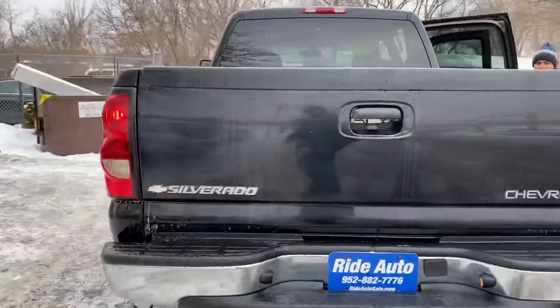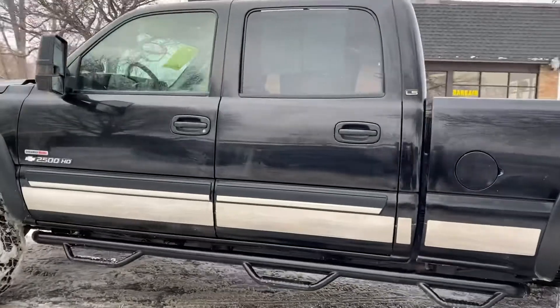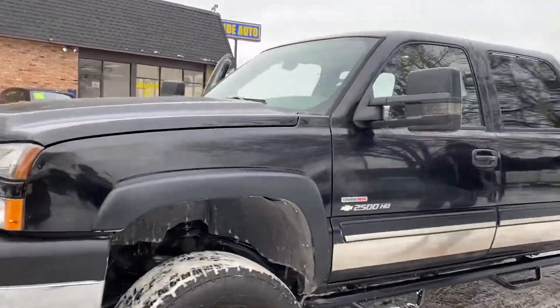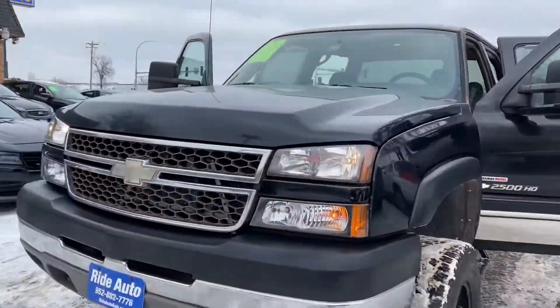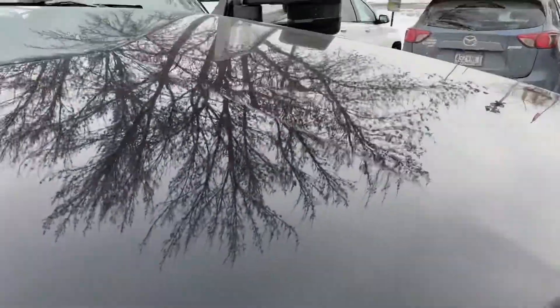It has a trailer tow package, aftermarket wheels and tires. It's got the tubular running boards, all steel, chrome rocker panels, telescopic tow mirrors. It's got the tow hooks, beautiful headlights — they're shiny, not dull like all the other ones.